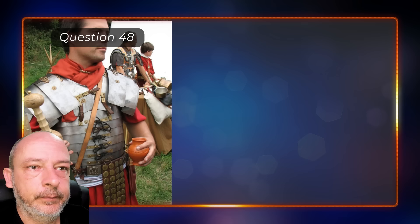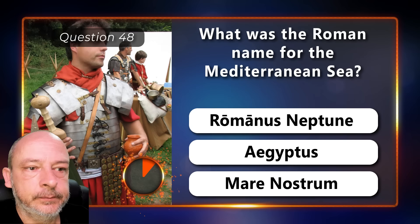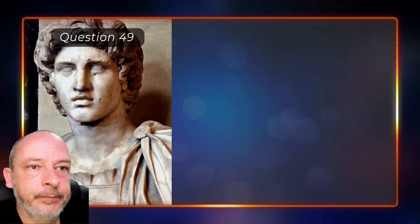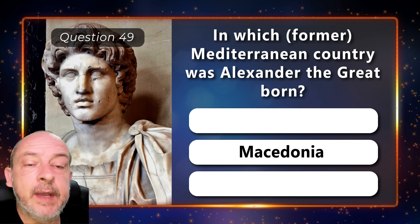What was the Roman name for the Mediterranean Sea — Romanus Neptune, Aegyptus, or Mare Nostrum? Mare Nostrum, or 'our sea.' In which Mediterranean country was Alexander the Great born — Troy, Macedonia, or Sparta? He was born in Macedonia.